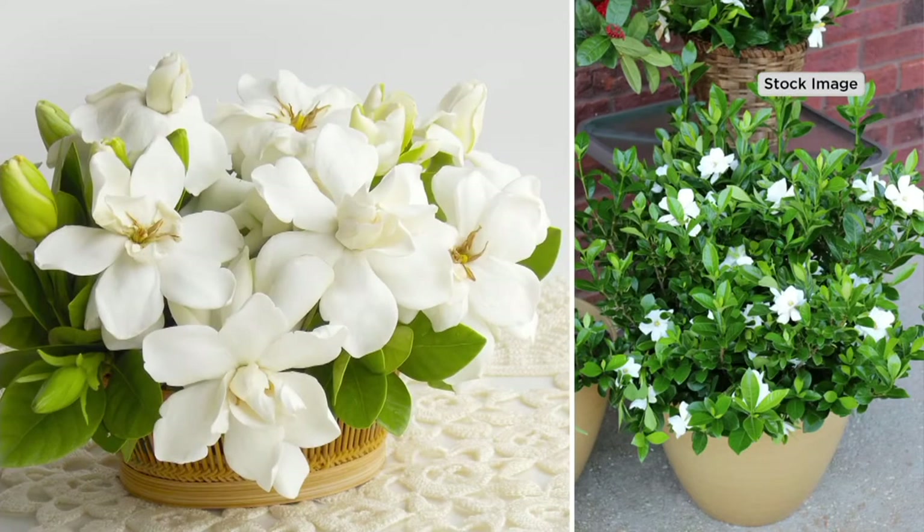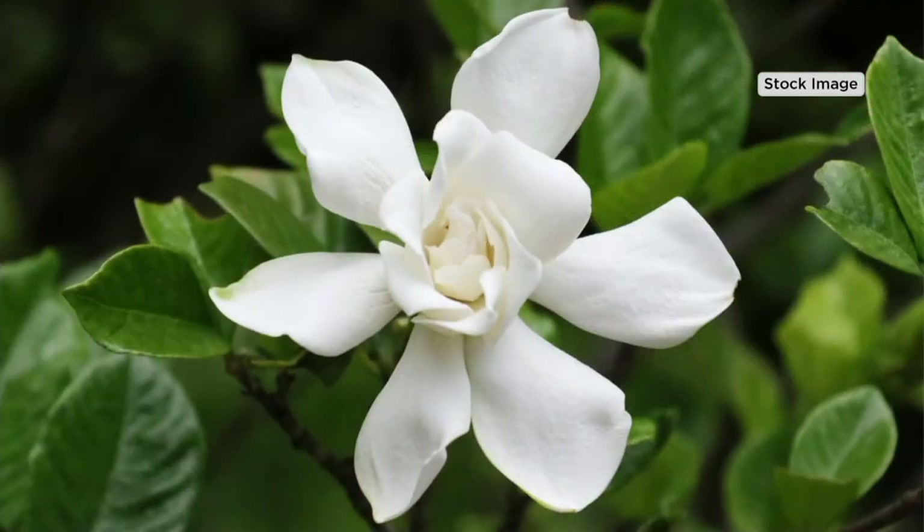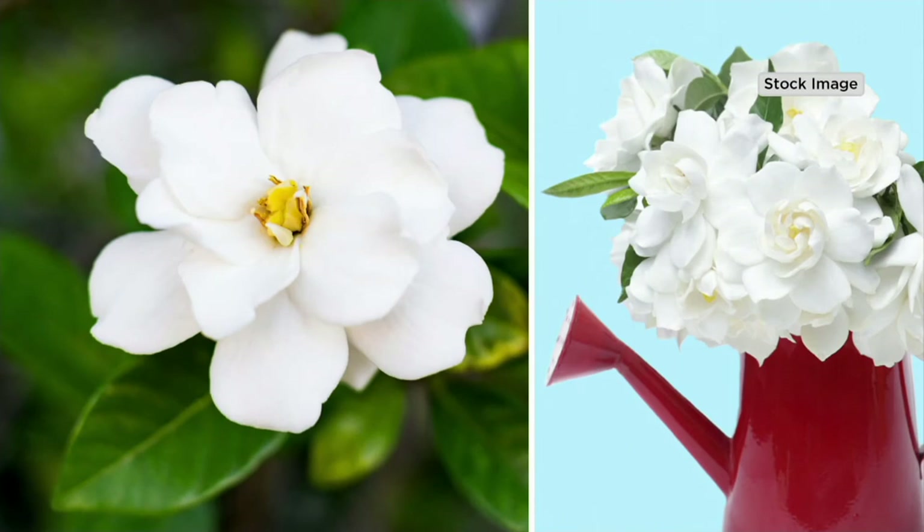If you live in an area where it gets below 20 to 25 degrees, you'll need to put it in a pot. If you don't hit that 20-degree mark, you can have yours in your landscape. And that's what we like to tell people.